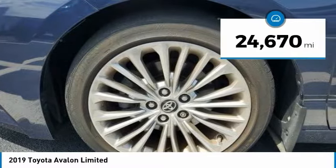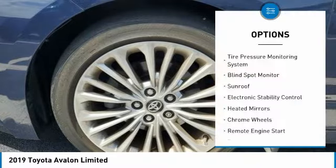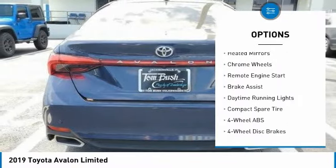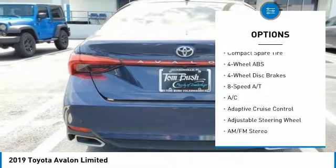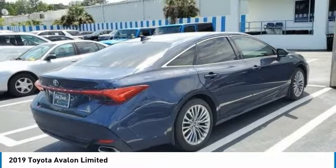This vehicle has less than 25,000 miles. Here are some of this vehicle's great options: tire pressure monitoring system, blind spot monitor, sunroof, electronic stability control, heated mirrors, chrome wheels, remote engine start, brake assist, daytime running lights, compact spare tire.